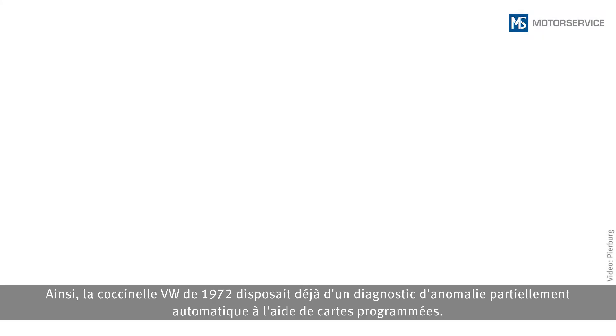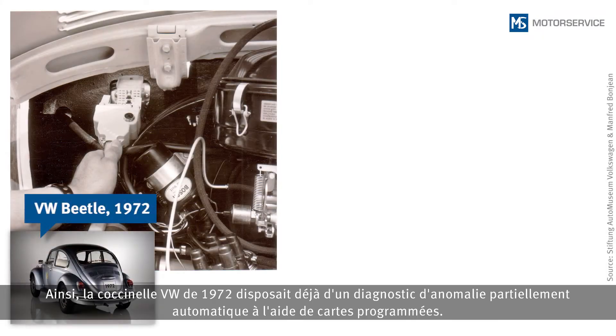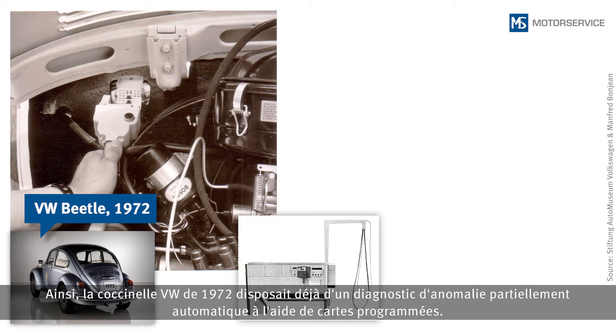In Volkswagen Beetles with a model year from 1972 onwards, it was possible to use program carts to carry out a semi-automated error diagnosis.